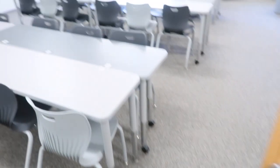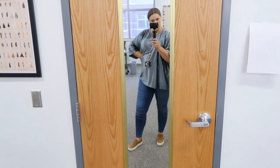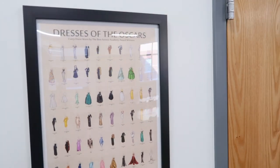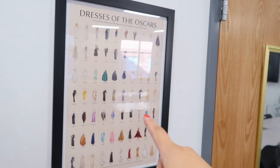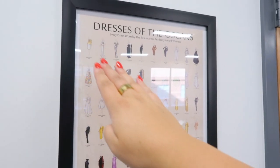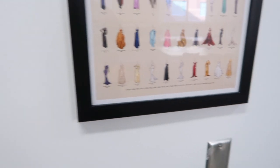And then we can go out this door and we're back in the classroom. So I have a full-length mirror — my students love to take selfies in this. And then right here, this is actually new this year: I got this poster on Amazon. It's dresses of the best actress Oscar winner from the beginning of the Oscars up until the year 2014. Pretty cool, especially teaching fashion.